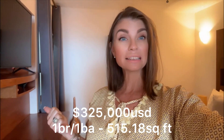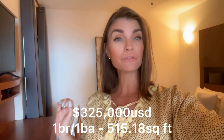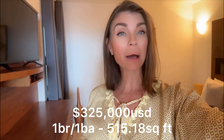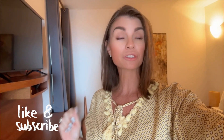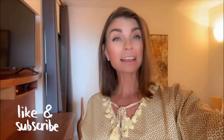Quick recap: the asking price is 325,000 US dollars, a little over 515 square feet, one bedroom with one bath, located here in Amapas with complete ocean views. Don't forget to click like and subscribe — I do about two to three videos a week of properties for sale here in Vallarta. I shoot properties every morning and tell you what's happening around Vallarta. Catch you at the next one — hope you enjoyed this video, bye guys, peace!